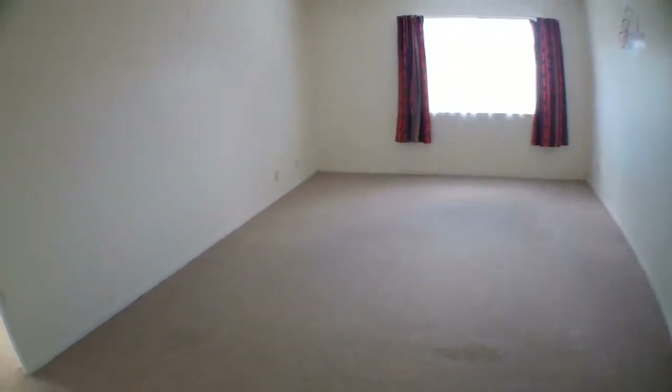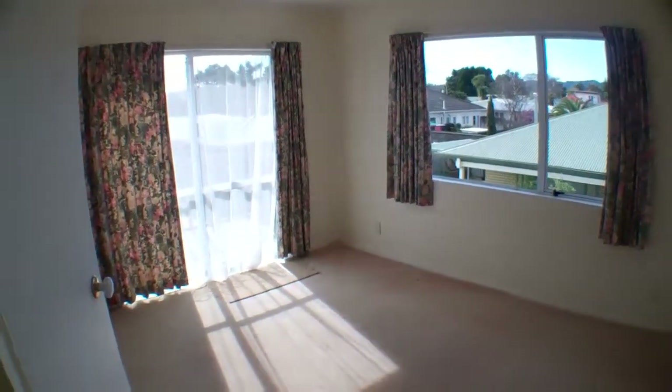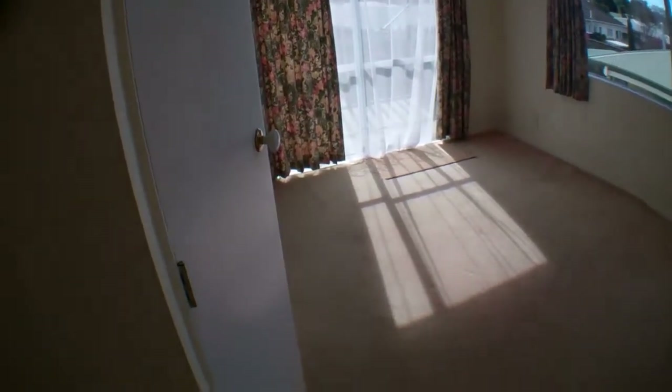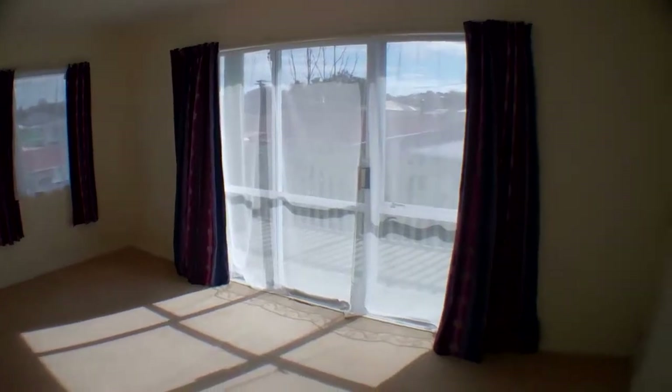Back in the lounge upstairs, we then have another two bedrooms and another bathroom. This is the third bedroom upstairs, or the fifth bedroom of the house — it's got a ranch slider that opens out onto a small deck. And here is the sixth bedroom, which also has a ranch slider that opens out onto a deck.